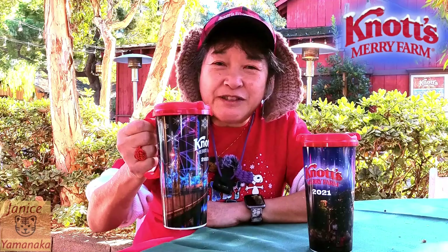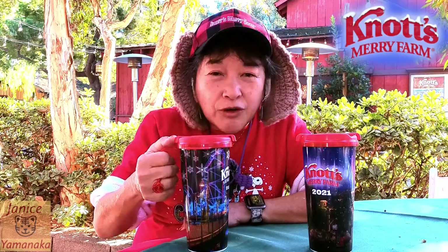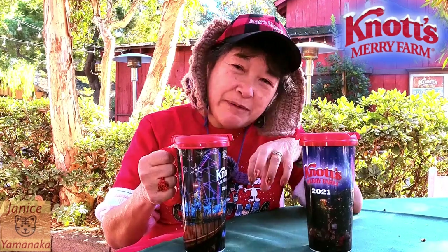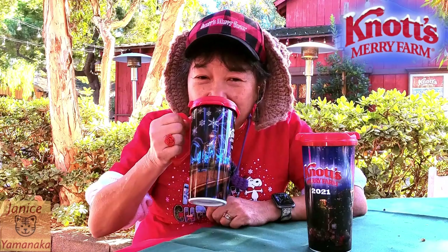You can get this with either coffee or hot chocolate. And if you come to Santa's Christmas Cabin and get it, they also have mini marshmallows and peppermint little sprinkles you can put inside either your coffee or your hot chocolate. So let me try it.